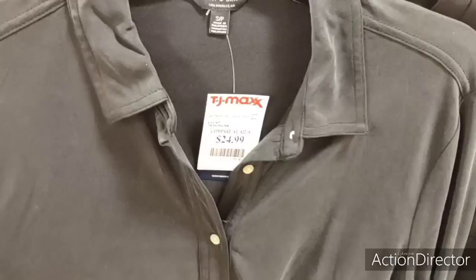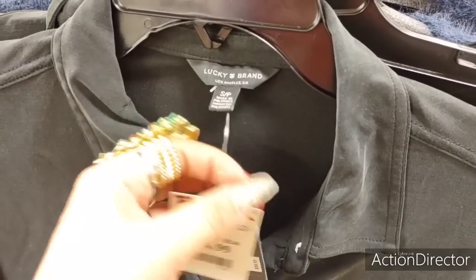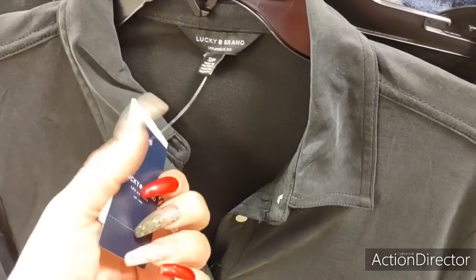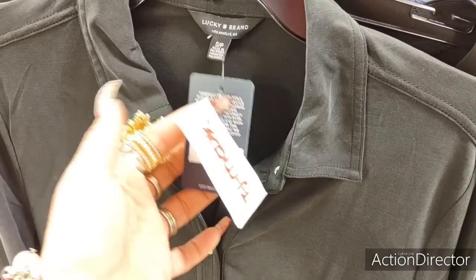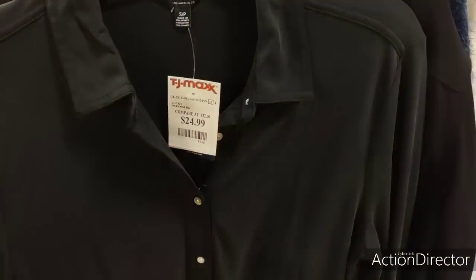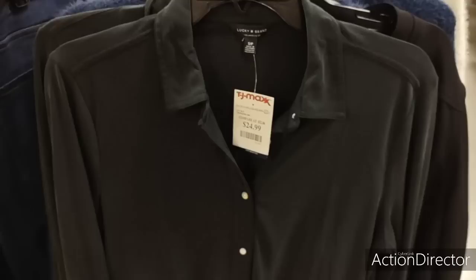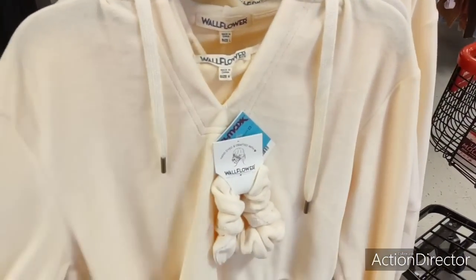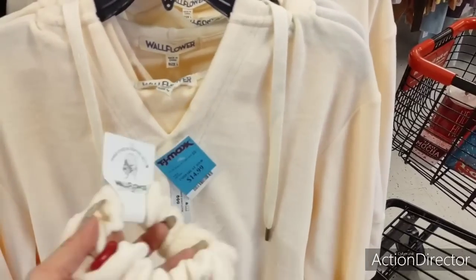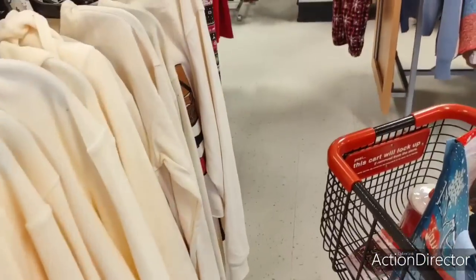Are these real silk? $24.99. Originally $59.60 — feels like silk. Cute present. $14.99 for under $20 — this feels so nice, and it comes with a scrunchie. Really, really cute.